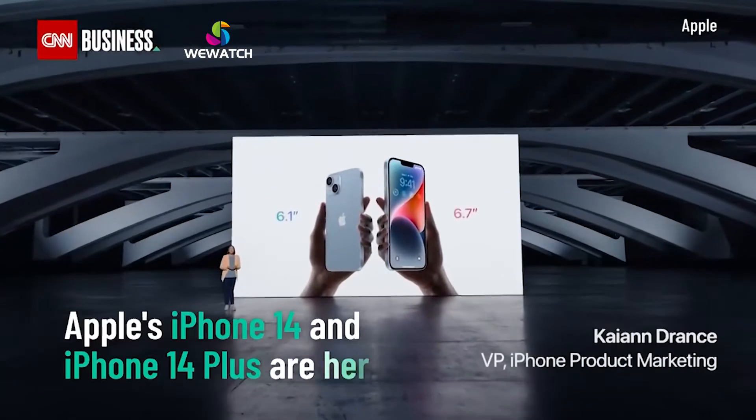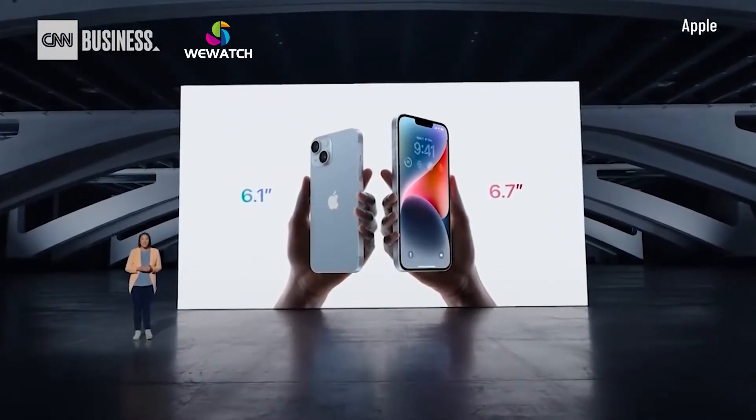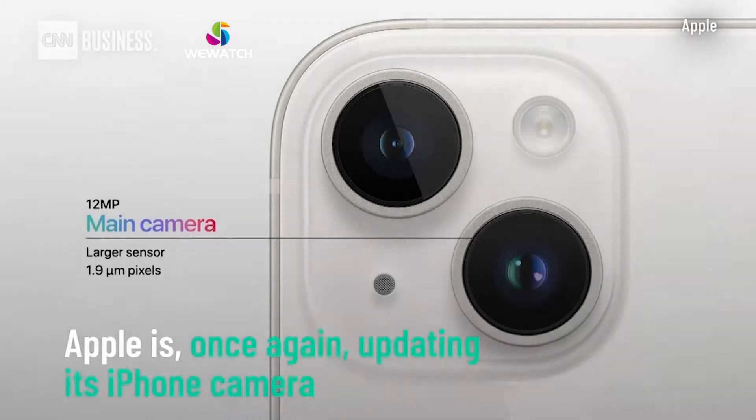The popular 6.1-inch size of iPhone 14 is joined by the new larger 6.7-inch size of iPhone 14 Plus. It has a new 12-megapixel main camera with a larger sensor and larger pixels at 1.9 microns.